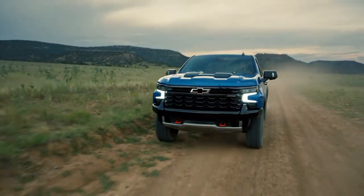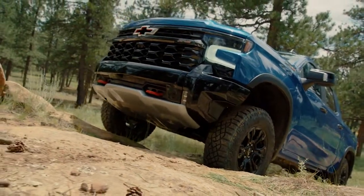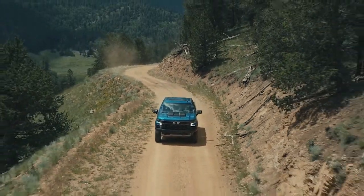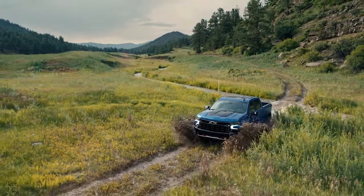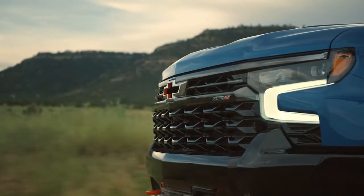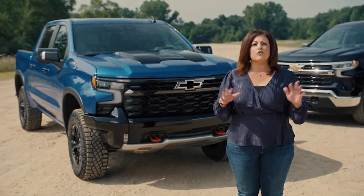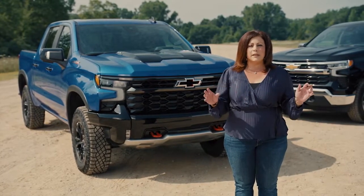The ZR2 race truck and production ZR2 share Chevy's legendary 6.2-liter V8 engine. As a trail runner or a rock crawler, this truck is fantastic — but ZR2 is not just a one-trick pony. After a full week of off-roading, customers can go to work or take their kids to school on Monday in comfort. This combination of off-road performance, refined styling, and truck utility makes the Silverado ZR2 a truly unique offering.